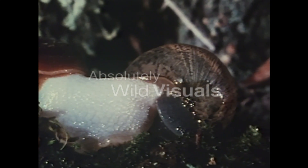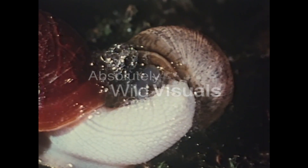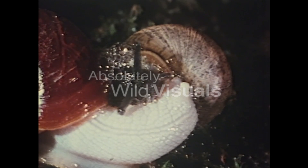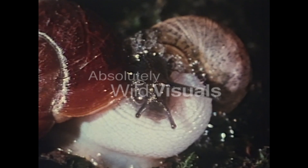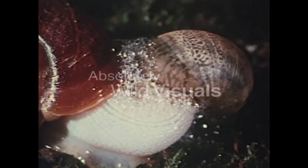The predator strikes. All the garden snail can do is blow bubbles and pretend this just isn't happening. The predator strikes again, and it's goodbye garden snail.